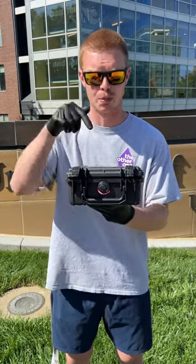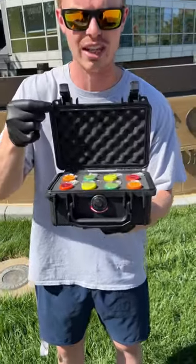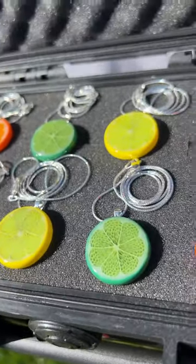What's up y'all, and welcome back. I'm super excited to bring you guys what is in this case today. This is a great selection of some Steve Hagen fruit pendants. I've got orange, grapefruit, lime, and some lemon.